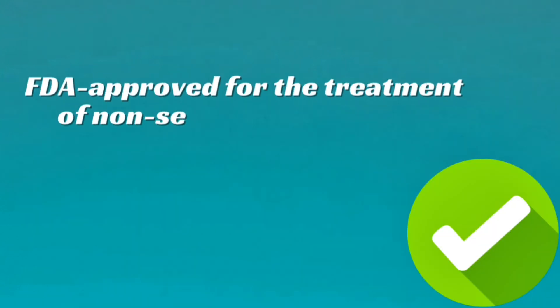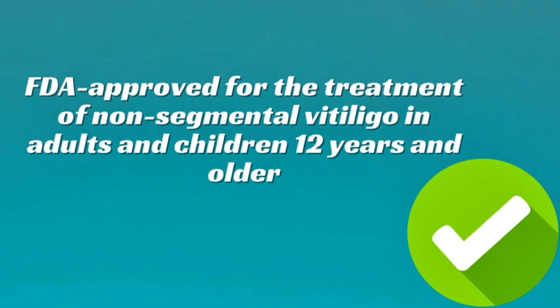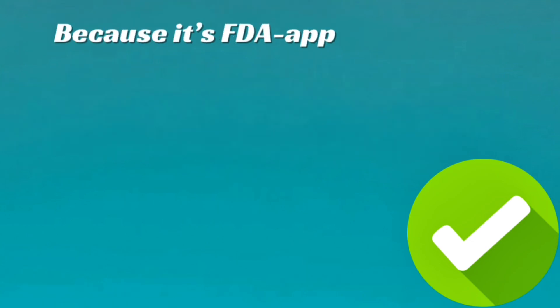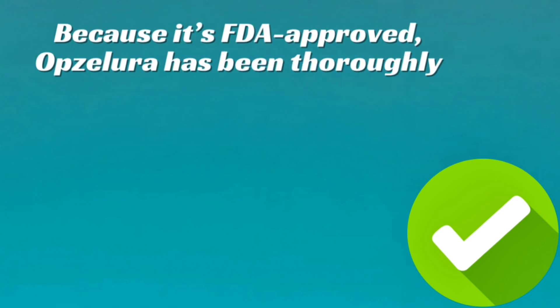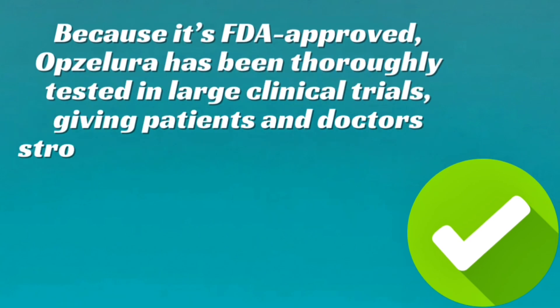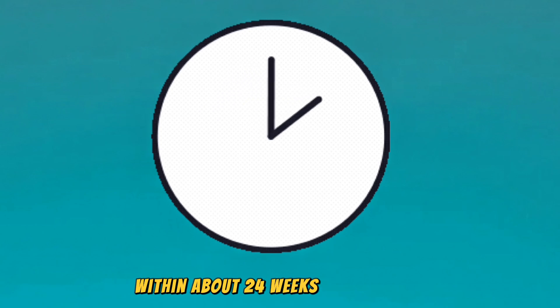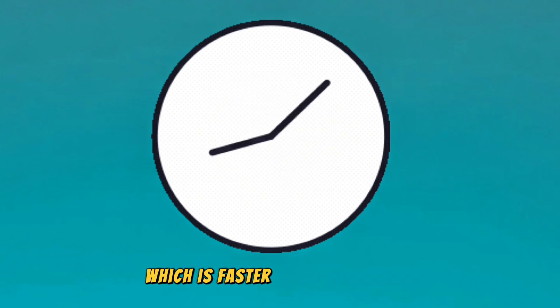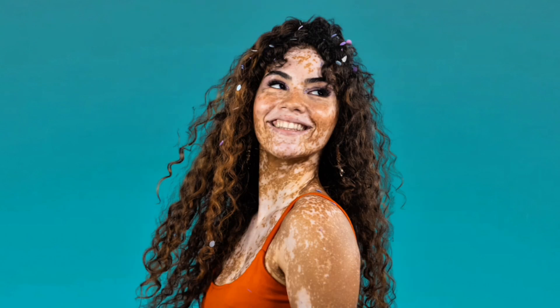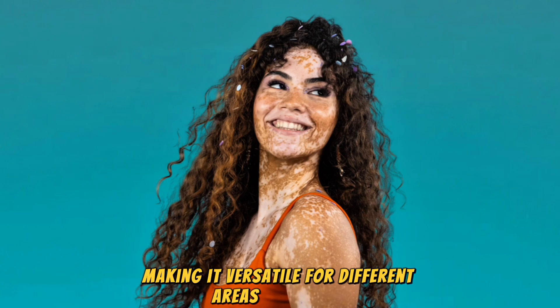FDA-approved for the treatment of non-segmental vitiligo in adults and children 12 years and older. Because it's FDA-approved, Opzalura has been thoroughly tested in large clinical trials, giving patients and doctors strong evidence of its safety and effectiveness. Many people see visible repigmentation within about 24 weeks, or 6 months, which is faster than many older treatments. It can also be applied to both the face and the body, making it versatile for different areas of vitiligo.